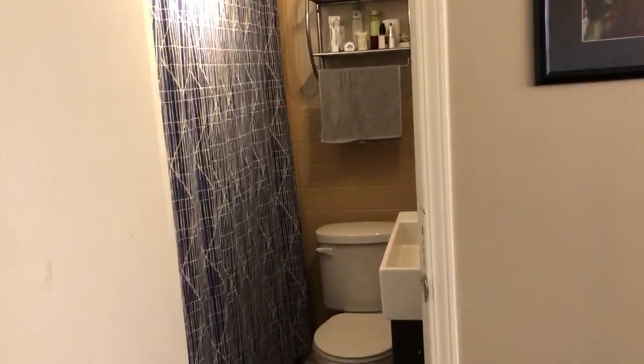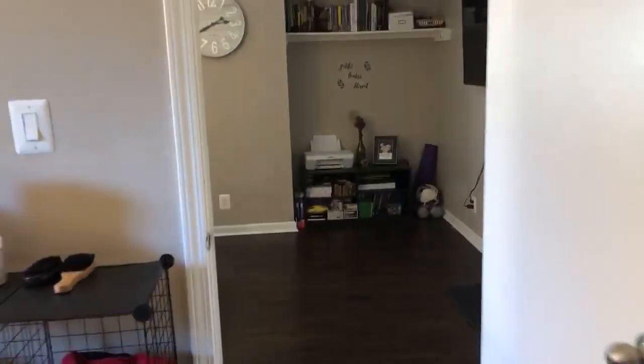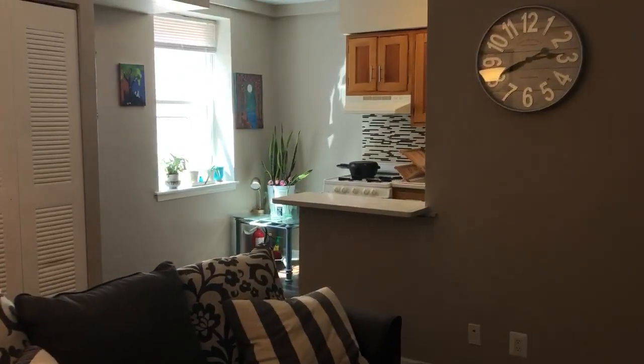You have a tub in there, and everything you need — the mirror and the sink. There you have it. This is Pine Tower 203, one bedroom, one bath.